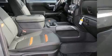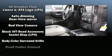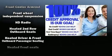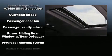Rear passengers enjoy the seat heating functionality, keeping them warm during the winter months. The unique heads-up display projects vehicle information onto the windshield, including speed, gear selection, and engine speed, so drivers benefit by not having to take their eyes off the road.